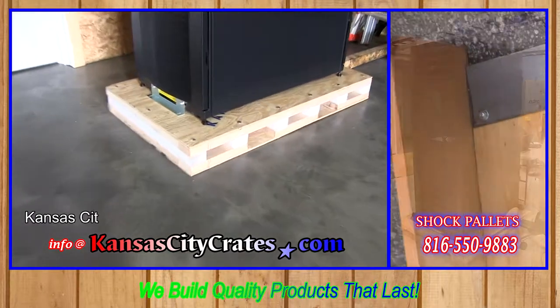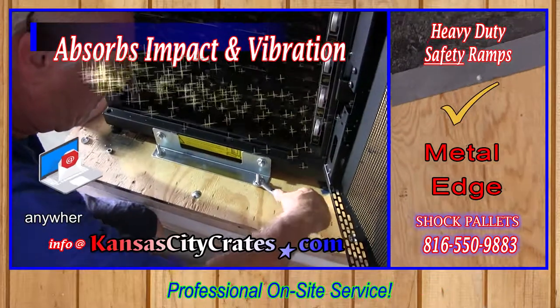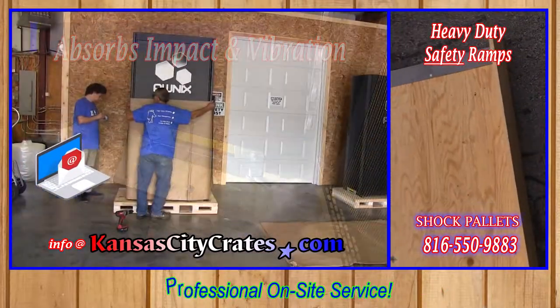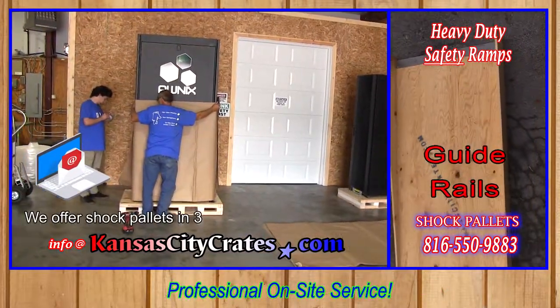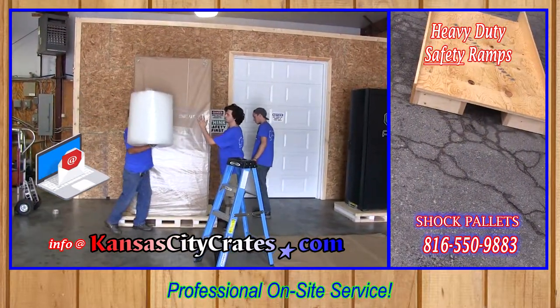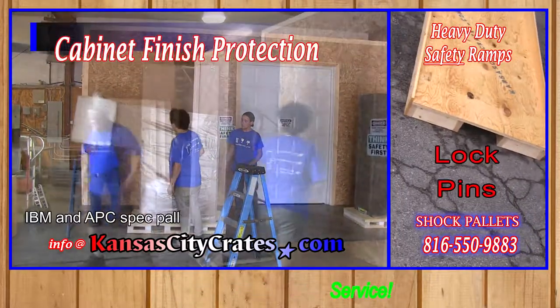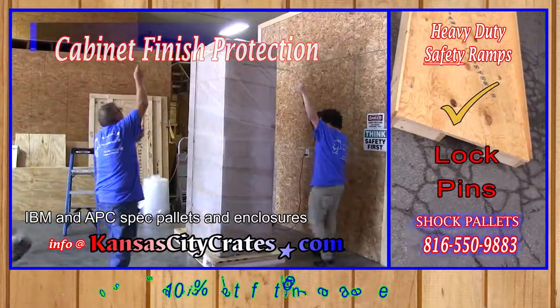Kansas City Crates manufactures and ships shock pallets and cabinet enclosures anywhere in the United States. We offer shock pallets in three different grades to fit your needs and budget. Kansas City Crates manufactures Hewlett Packard, IBM, and APC spec pallets and enclosures.